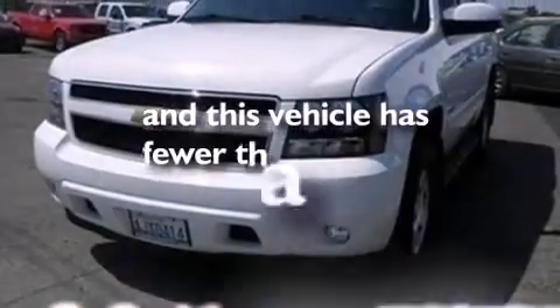Front and rear reading lights, an anti-lock braking system, a trailer hitch receiver, and this vehicle has fewer than 37,000 miles on the odometer.